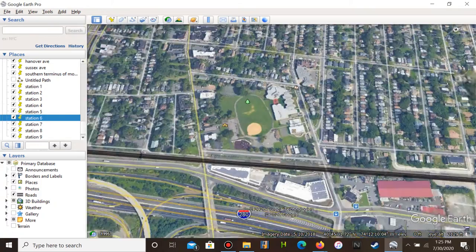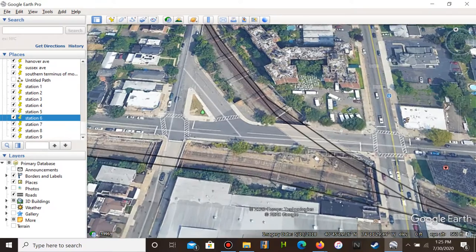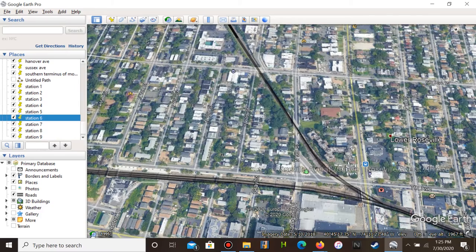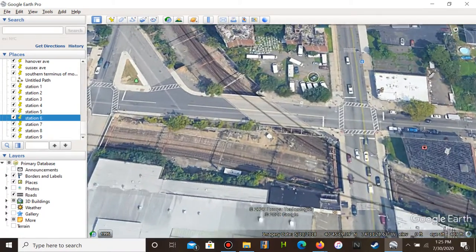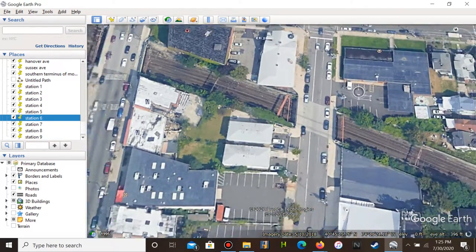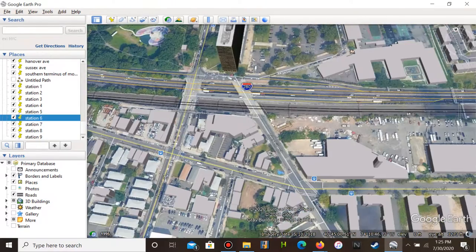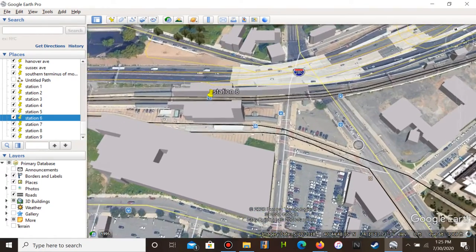Then there's Roseville Avenue — this is unfortunately not a station anymore, but it is a junction point of the Montclair Branch, which is not the Montclair-Boonton Line, and the Morristown Line. The station was closed in 1984. If you want to get from the Montclair Branch to the Morristown Line, you can transfer at station eight, which is Newark Broad Street.